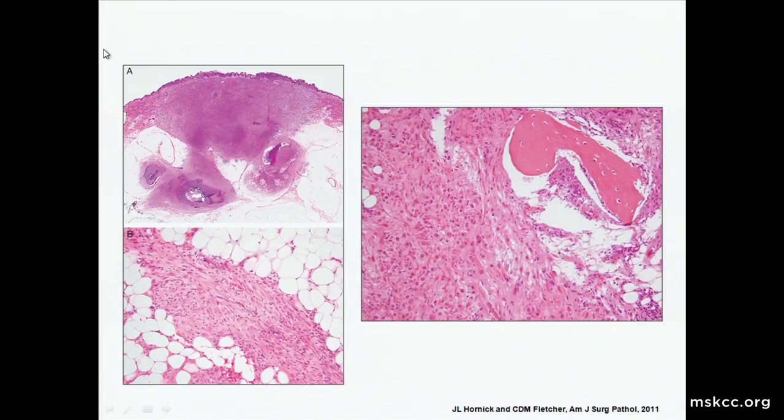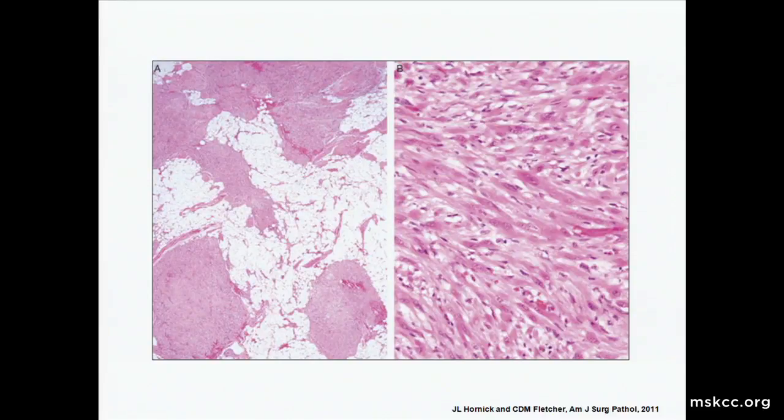Looking at published images of pseudomyogenic hemangioendothelioma: one is very similar to the case I started with, showing a predominantly dermal tumor with extension into the subcutis by a loosely fascicular spindle cell proliferation. Another case is somewhat spindled and involving bone. They all have a very striking eosinophilic cytoplasm, and the atypia is quite moderate — never highly pleomorphic. An example in the subcutis has almost a plexiform growth pattern, and on the right it has an almost rhabdoid or skeletal muscle-type look.